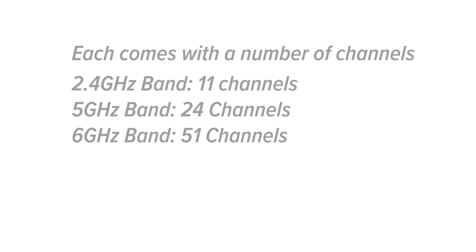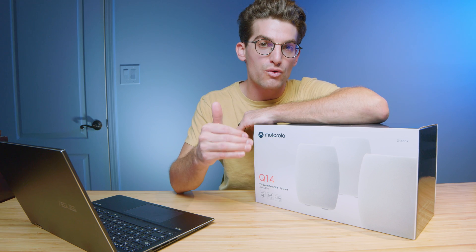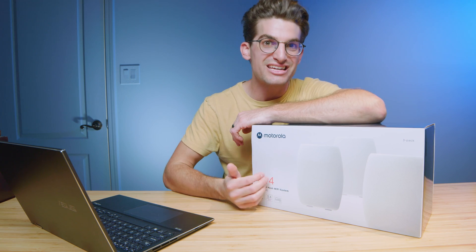We started out with 2.4 GHz, then we moved to 5 GHz, then 6 GHz, and now we have 6E. In a nutshell, a 6E system has more channels than any system beforehand, whether it be 2.4, 5, or 6 GHz. What that means is that each device on the network is getting its own channel directly connected to the WiFi system.